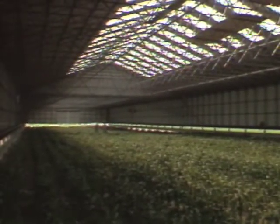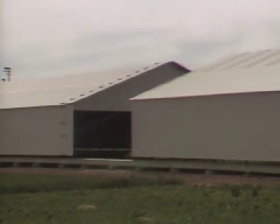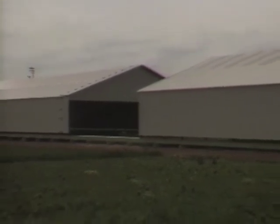It's called a rain-out shelter because it keeps the rain out. The barn allows the scientists to grow crops under natural conditions outdoors on a scale impossible to duplicate inside a greenhouse.